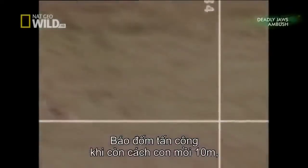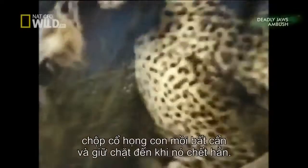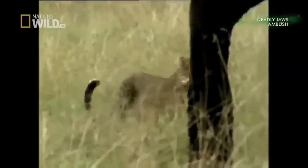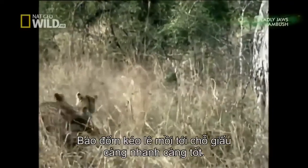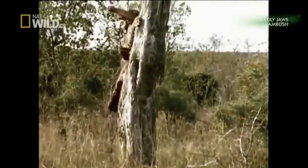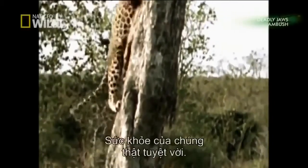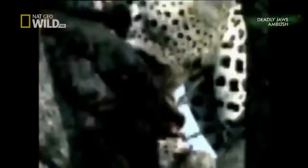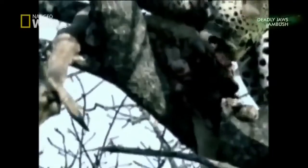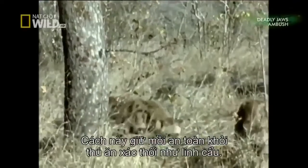Once within about 10 metres or 30 feet of the prey, the leopard attacks, grabbing the unsuspecting animal by the throat and holding it until it dies. The leopard drags its prey towards cover as soon as possible. They can carry prey three times their own body weight into the treetops — an amazing feat of strength. This keeps it safe from scavengers like hyenas.